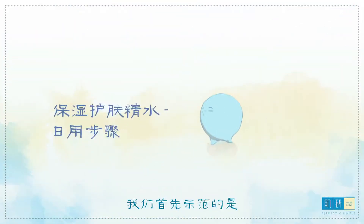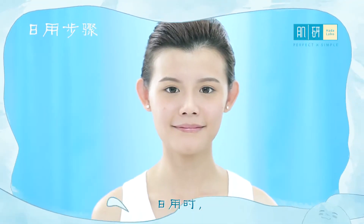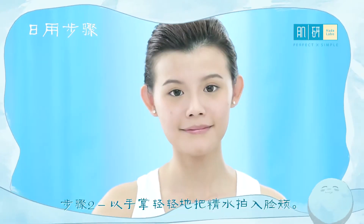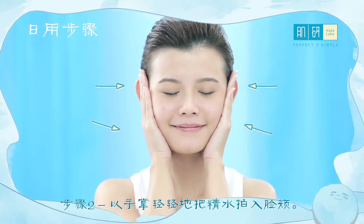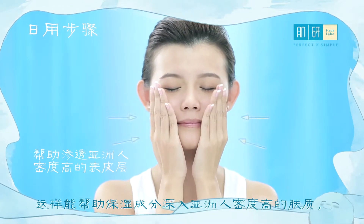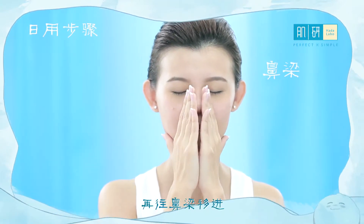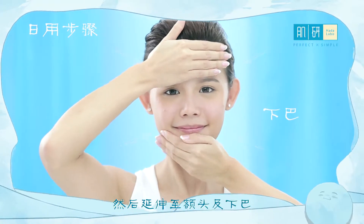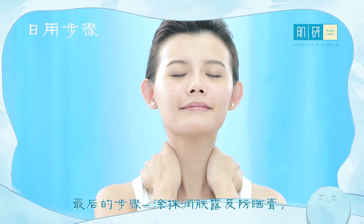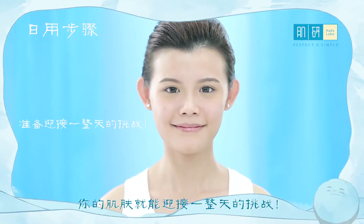For the first demonstration, let's learn the day and night application for the Super HA Hydrating Lotion. For the day application, step one: pour two to three drops of Super HA Hydrating Lotion. Step two: pat on cheek with whole palm using gentle pressure. This is to pat the hydrating ingredients into Asian compact skin to promote penetration and activate the skin's absorption power. Then move towards the nose, forehead and chin, and finally the neck. Complete with moisturizer and UV block, or layer essence after lotion before moisturizer if your skin needs it. Your skin is ready to face the day!